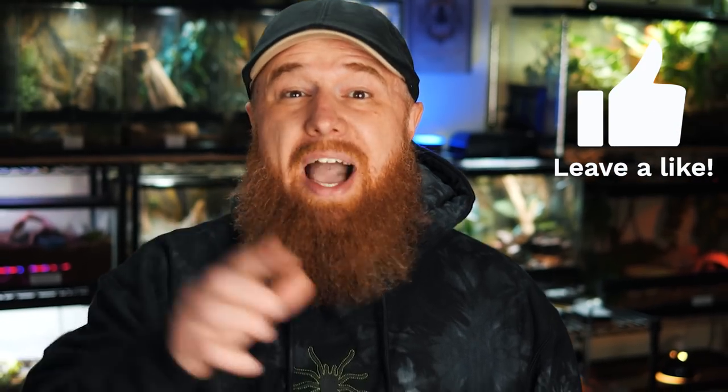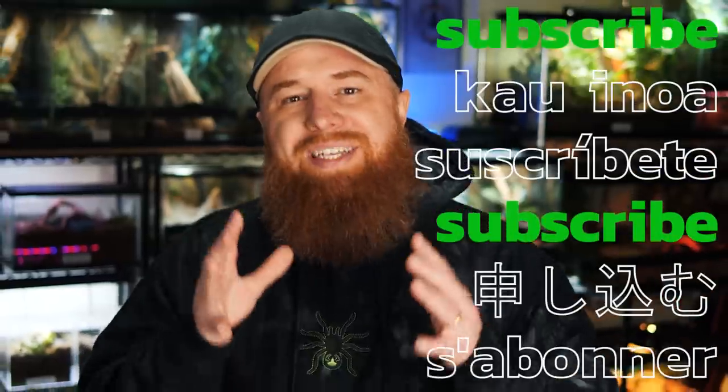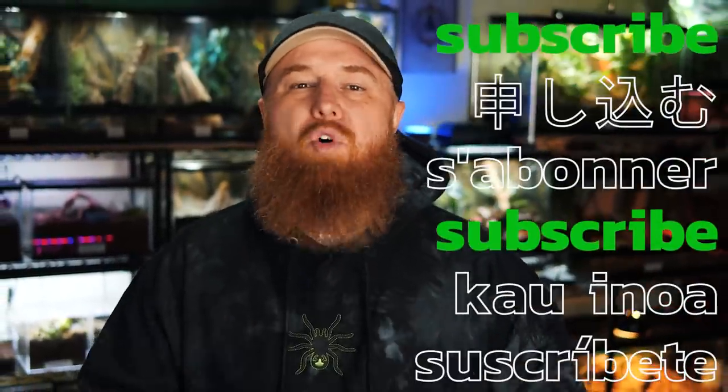If you're enjoying these top 10 tarantula videos and find them informative and helpful, or even just entertaining, be sure you hit that like button and show the algorithm gods that they should suggest this video to more people. Please consider subscribing if you'd like to see more of my content in the future.